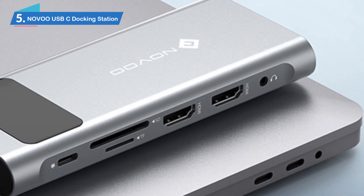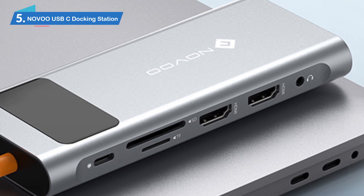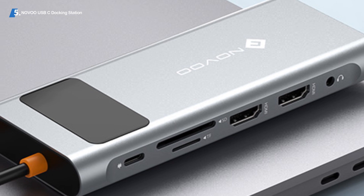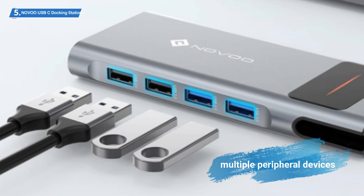Number 5: Milva USB-C Docking Station. Designed to make your laptop experience as convenient as possible, the USB-C Docking Station is powerful and versatile, supporting multiple peripheral devices such as three monitors.